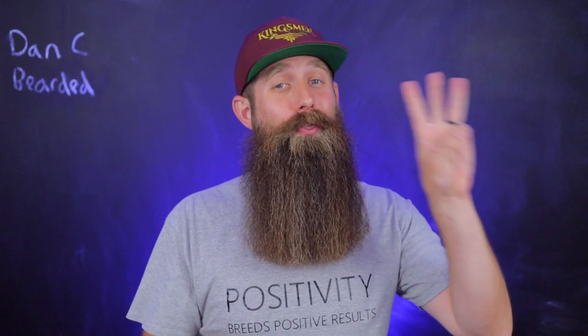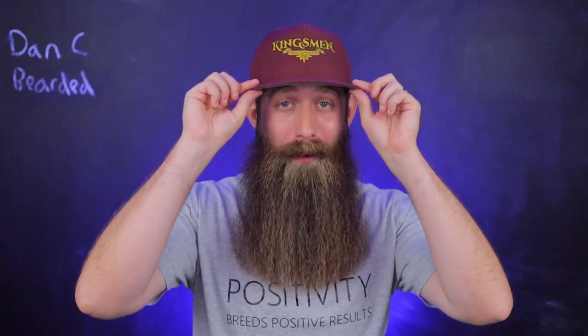Hey everybody, I'm going to try and keep this video as short as possible, so I'm going to get right into it. I have three things that I want to tell you guys about Kingsman. Number one, they are running an awesome four-day sale.